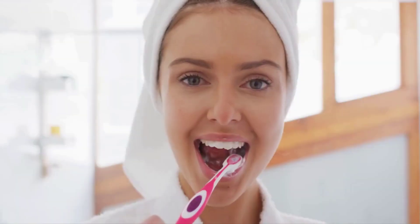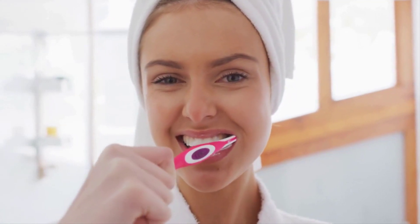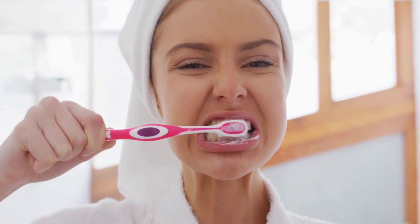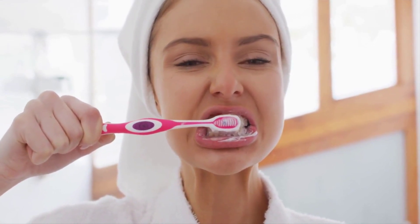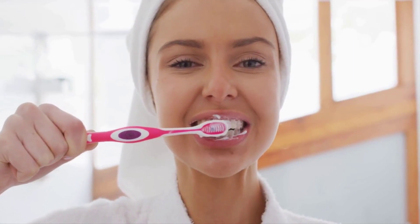Benefits of Zoracel dental gummy include improved teeth strength, reduced bleeding gums, prevention of bad breath, and much more. Zoracel contains ashwagandha, which is a powerful plant extract helpful in optimizing oral health. It also contains vitamin D and zinc. As for how to use it — one gummy a day.